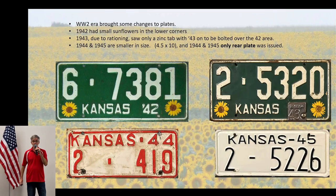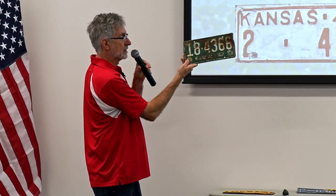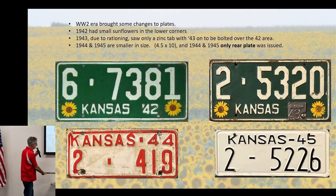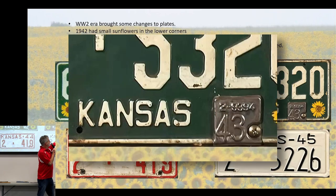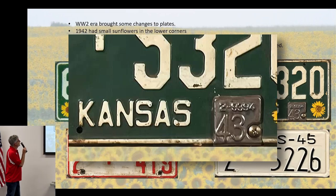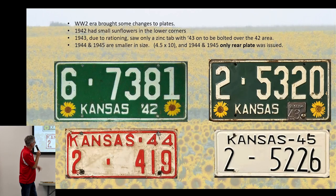World War II brought several changes. I've got a 1942 plate — a real example, a little crusty — with sunflowers on the bottom corners. In 1943, metal shortages led to a zinc tab issued for registration instead of a full plate. In 1944 and 1945, they shrank the size of the plate and only issued a rear plate. I always wondered why one in my collection was so small — I'd assumed it was a motorcycle plate until I read that they shrank the size in '44 and '45.